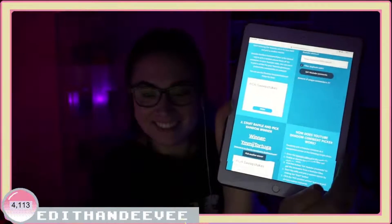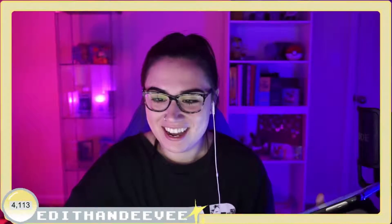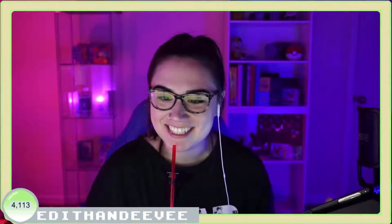I literally just picked you! Oh my gosh! Are you in the stream? I think you're in the stream still! And Tortuga says... Vaporeon is my favorite Eeveelution. Hashtag Ethan Eevee! Oh my gosh! Congrats!